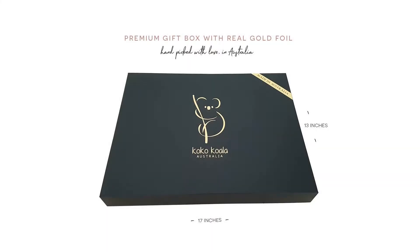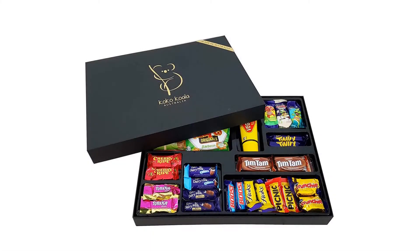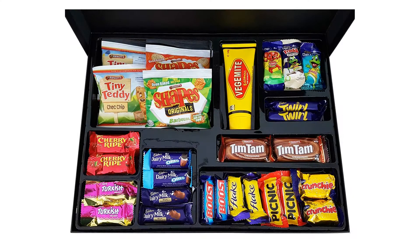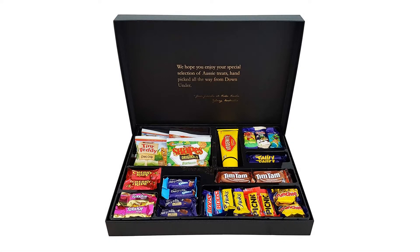Exquisitely presented, superior quality gift box filled with hand-picked Aussie favorites brought to you by Coco Koala Australia. Beautifully packed and hand-picked with love and care in Sydney, Australia — perfect for homesick Aussies who need a reminder of home, or for anyone with a love for all things Aussie. Includes the infamous Vegemite, Tim Tam cookies, delicious Cadbury chocolates, and more. All items are treat/fun size except for the full-size Vegemite tube — a unique gift like no other. See product description below for further details.